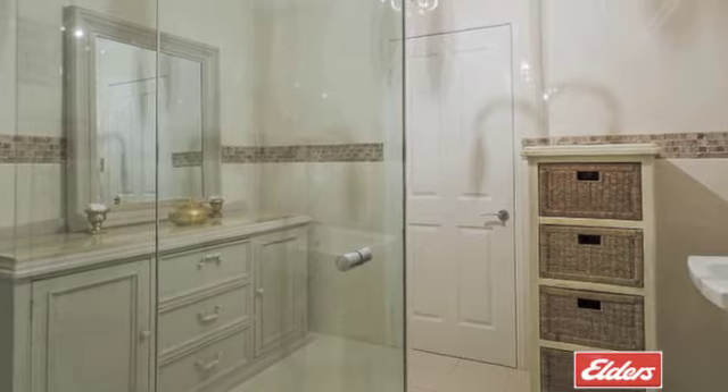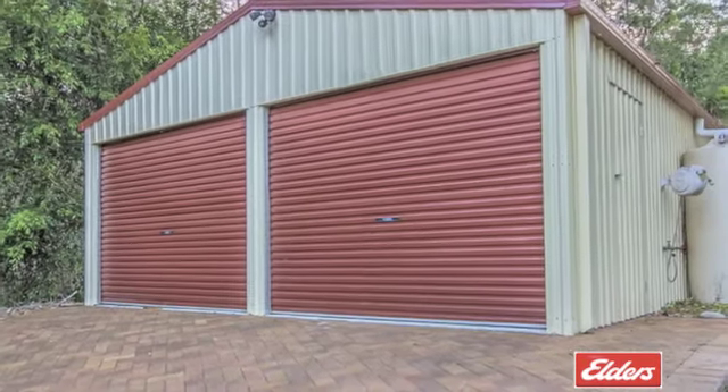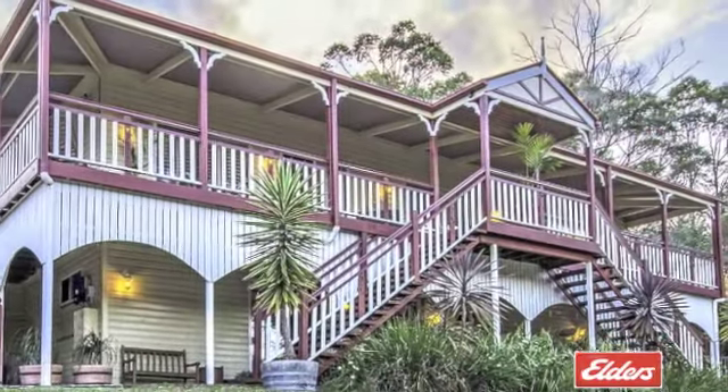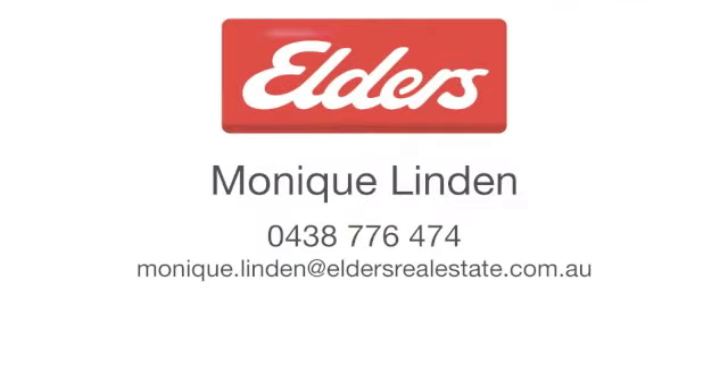This magnificent property in this highly sought-after estate is just seven minutes from Robina, the hospital and train station, and five minutes from the M1 for commuters. To find out more, contact Monique Linden from Elders Real Estate.